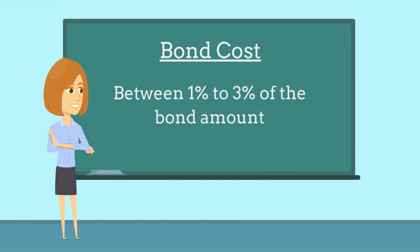Bonds with limits of less than $1 million will typically cost 3% of the bond amount, while bonds with limits of $1 million or more can cost anywhere between 1% to 3% of the bond amount. Surety companies will determine the rate based on factors such as the contractor's credit score and years of experience.